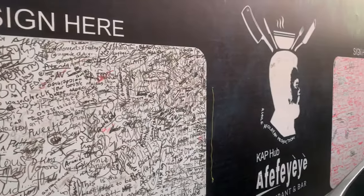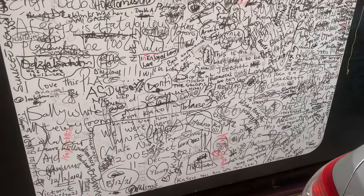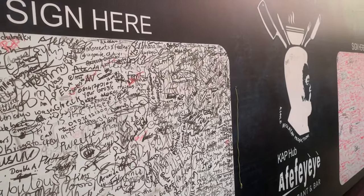People sign here on the walls, but I can't find a marker and I don't have a pen on me. Besides, there's no space left to sign anything — they've signed everything. Lagos people.